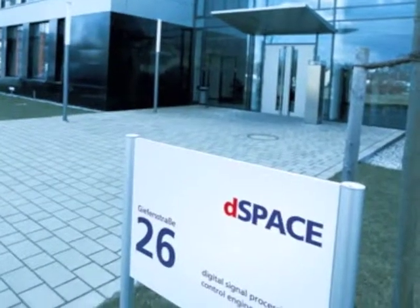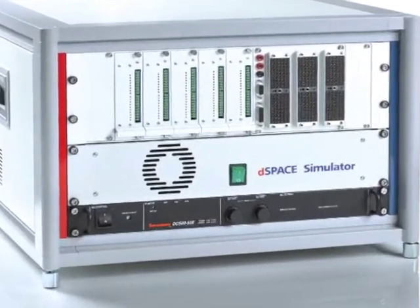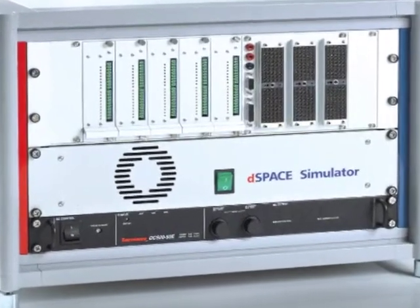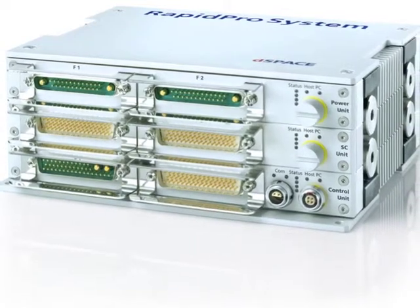For more than 20 years, DSpace has been fueling innovation around the world. DSpace creates state-of-the-art embedded software development tools. By providing hardware-in-the-loop systems, simulators, rapid prototyping units, and other tools, DSpace helps companies achieve seemingly impossible goals.